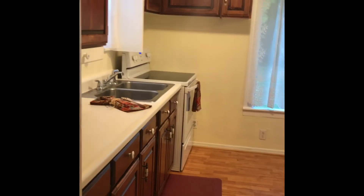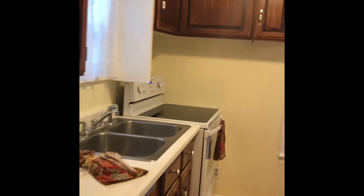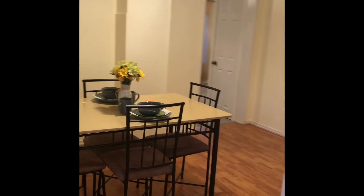Now let's go into the ample galley style kitchen that leads right into the dining room, which is great for entertaining — a lot of large space.